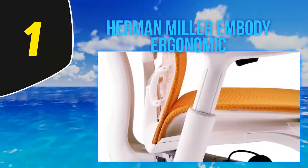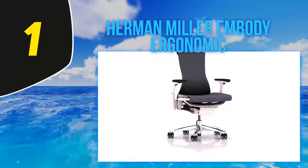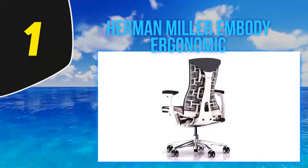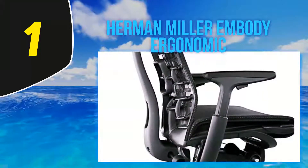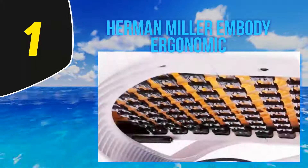If you are looking for an ergonomic chair that will fit your budget, here are our picks for the 10 best ergonomic office chairs for your workspace, to counteract neck and lower back pain and help you stay comfortable and productive. An ergonomic office chair can do wonders to alleviate lower back pain that can affect you long after you leave work for the day.